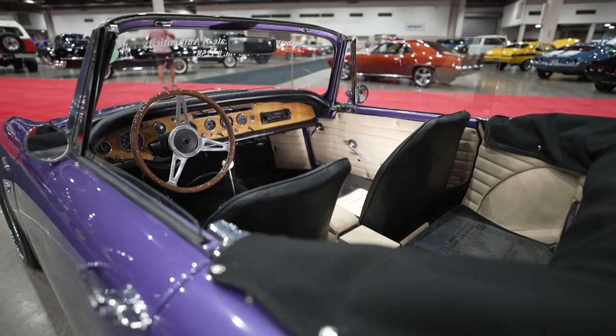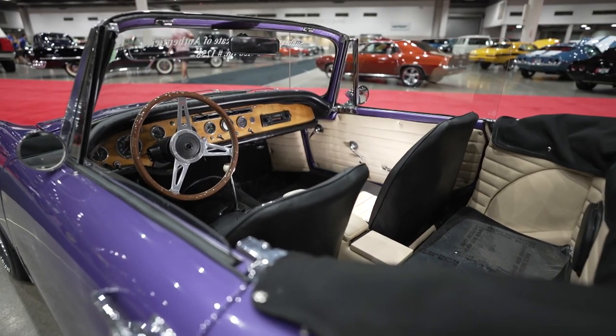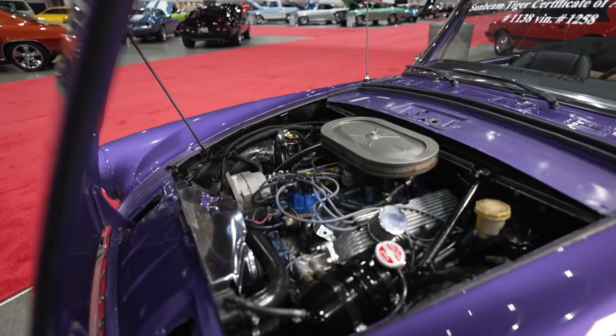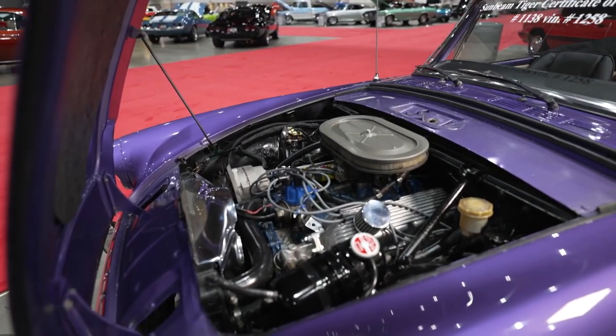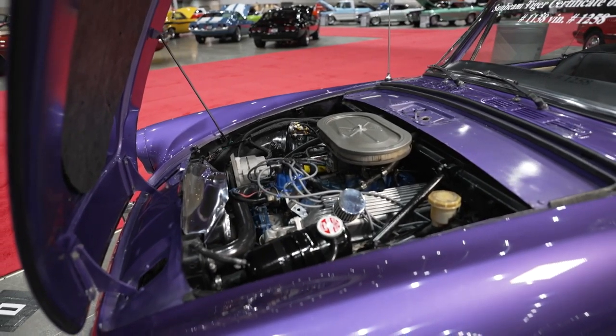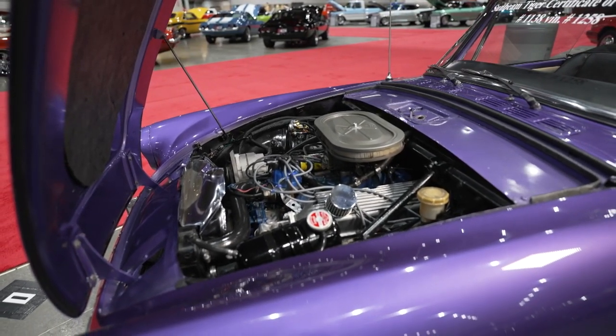Now remember, the Tiger is the performance version based on the Alpine. There's a V8 under the hood that Carroll Shelby came up with the idea for. But here's an interesting bit of TV trivia: when they were actually shooting the show, they couldn't use a Tiger with that V8 under the hood because there wasn't enough room to put all the spy gadgets inside that they needed.